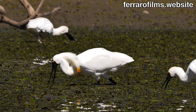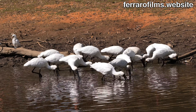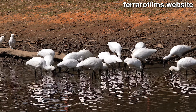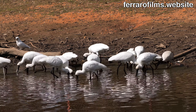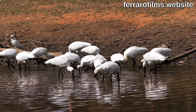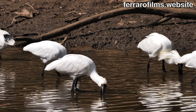The royal spoonbill is a carnivorous aquatic bird, catching crustaceans, fish, and small insects by sweeping its bill through shallow water and swallowing prey once detected. When sweeping, the spoonbill walks slowly with the bill perpendicular to the water surface, with the bill tip open a few centimeters, sweeping an arc of around 100 degrees in front of the bird.